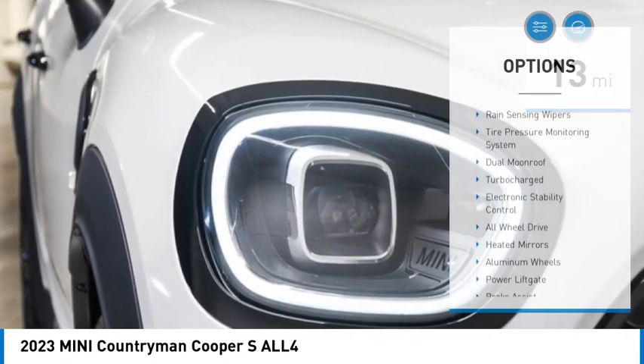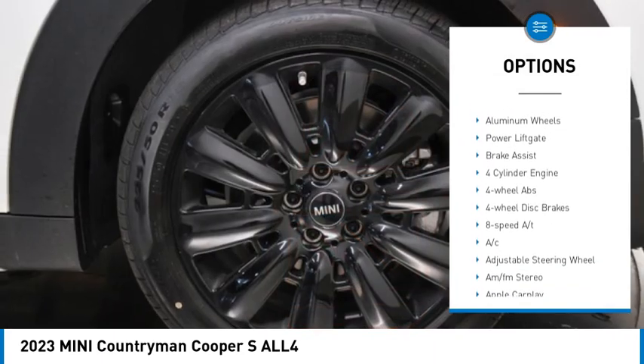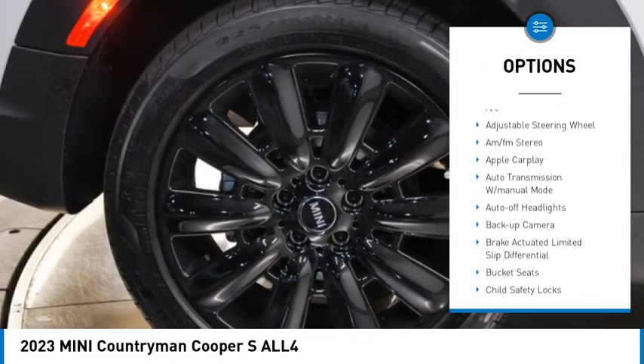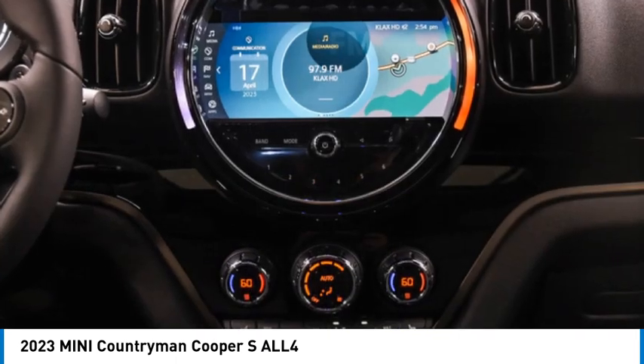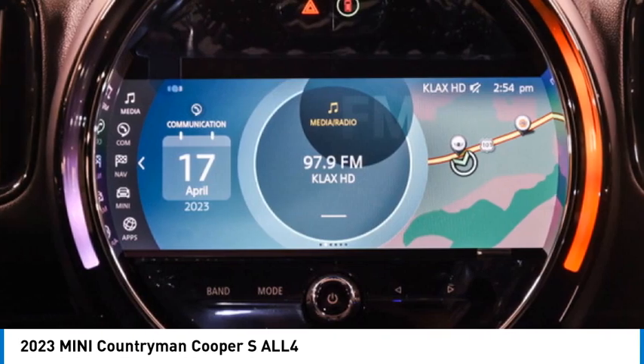Here are some of this vehicle's great options: rain sensing wipers, tire pressure monitoring system, dual moonroof, turbocharged engine, electronic stability control, all-wheel drive, heated mirrors, aluminum wheels, power liftgate, and brake assist. Wouldn't you look great in this vehicle? Stop in today and see for yourself.